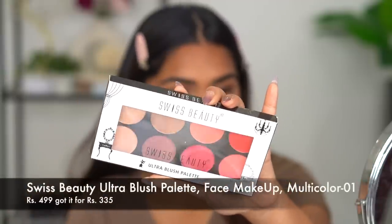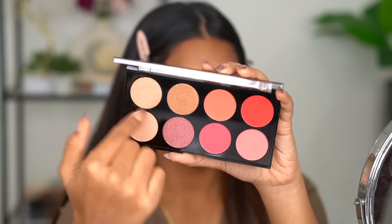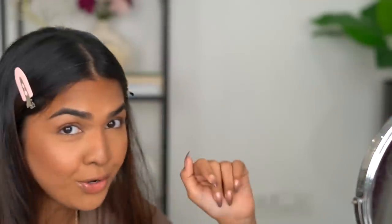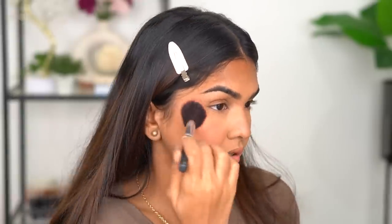For blush I got the Swiss Beauty Ultra Blush Palette, which is 499 rupees but I got it for less. It has four blush shades and four highlighting shades. The blushes look good and pigmented. I'm going heavy on blush because the contour came out muddy and I want to balance it. Oh my god, this blush is so pretty — the color and the way it blended is actually really good!